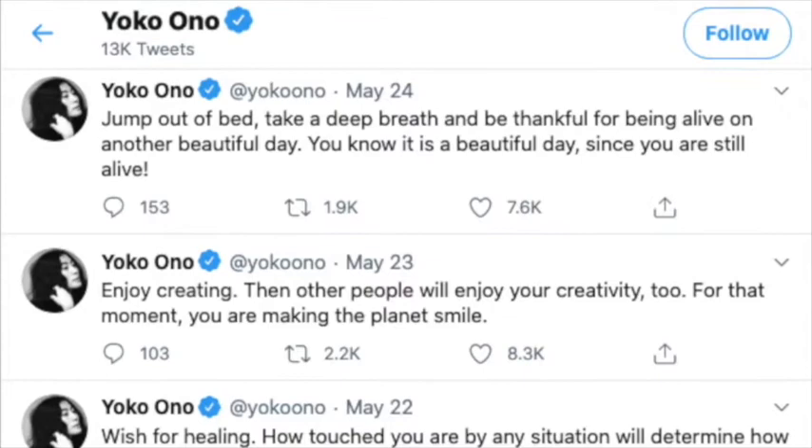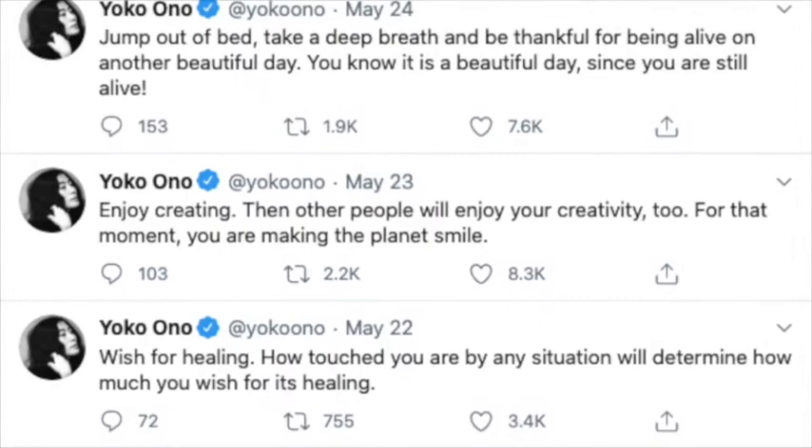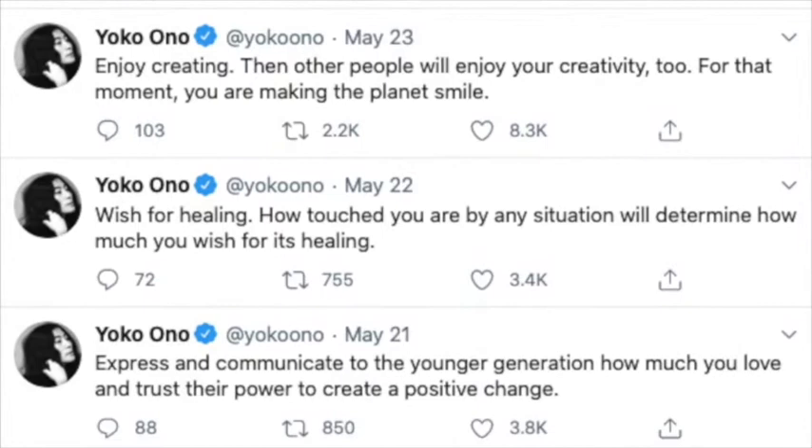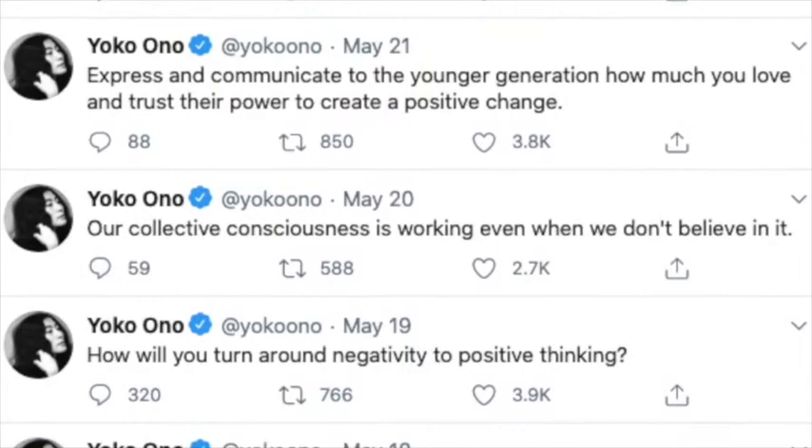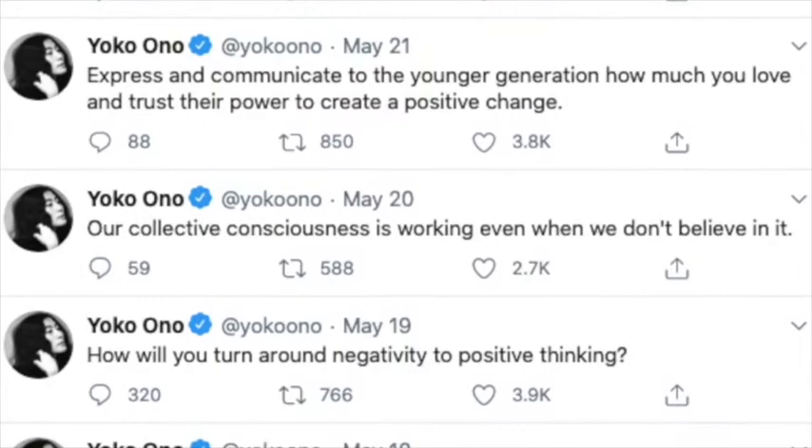Something that I've really enjoyed is seeing how Yoko Ono has adapted her instructions — the style of making artwork that lives in between visual art and poetry — into the modern format of Twitter. She is asking questions, getting people to engage with her instructions in ways that capture the power of this platform, but also stay true to her original form of making art.